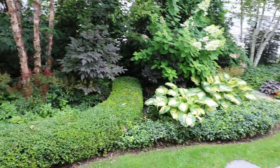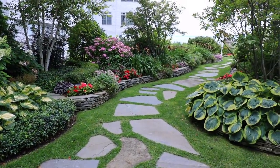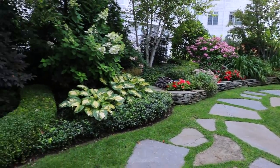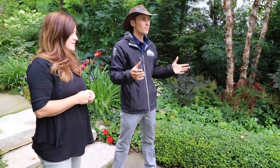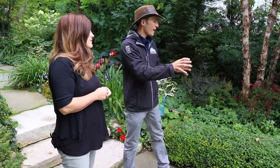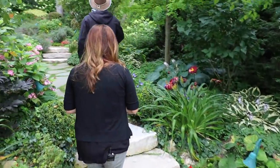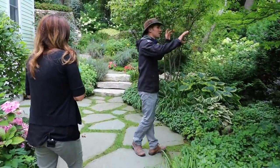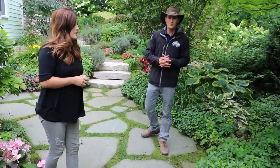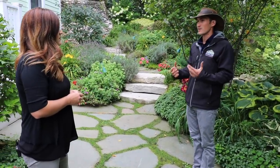I just love the way the hostas and all the ground cover play with each other — the colors of the foliage and textures of everything are just awesome. And as complex and crazy as this garden looks, with so much going on, this is actually a very, very low maintenance garden. Once it's packed this full with all these ground covers, there's really no weeding to be done. We trim the trees and keep things clean, but it's not a constant-maintenance garden whatsoever.